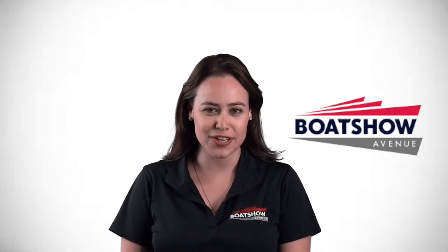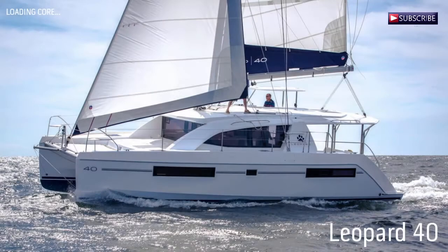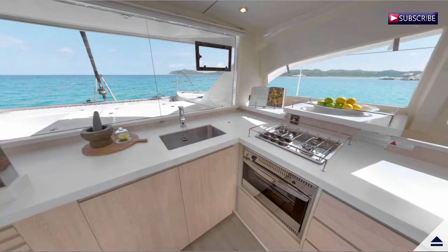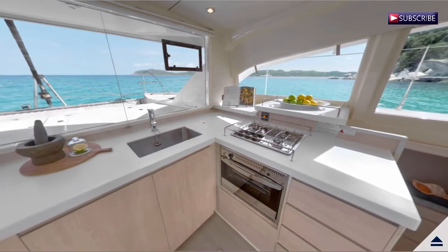This is Morgan from Boat Show Avenue and today we are going to take a sneak peek at the new Leopard 40. The Leopard 40 features a unique, modern design thanks to experienced naval architects.